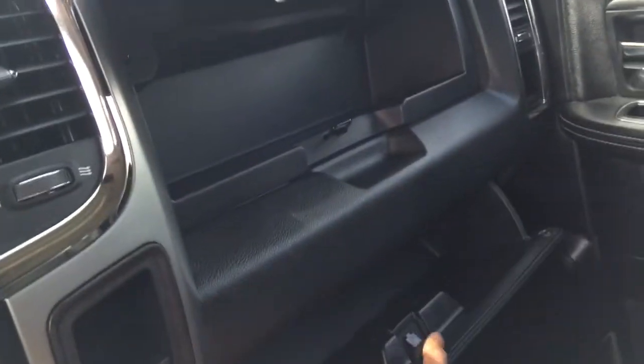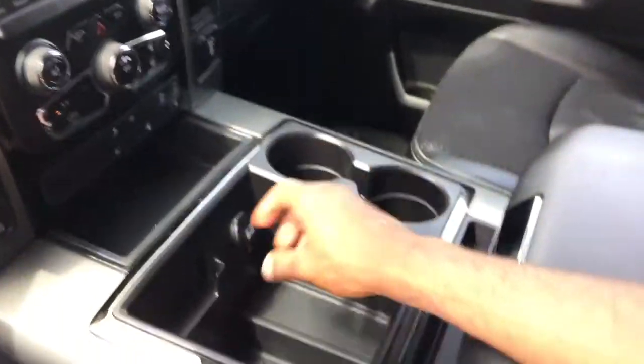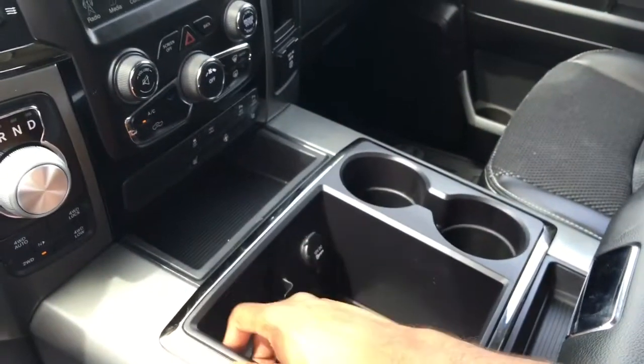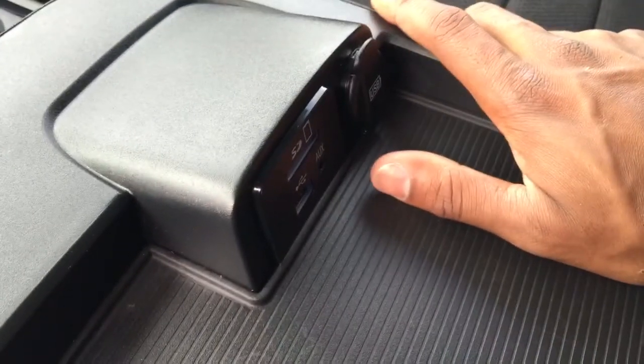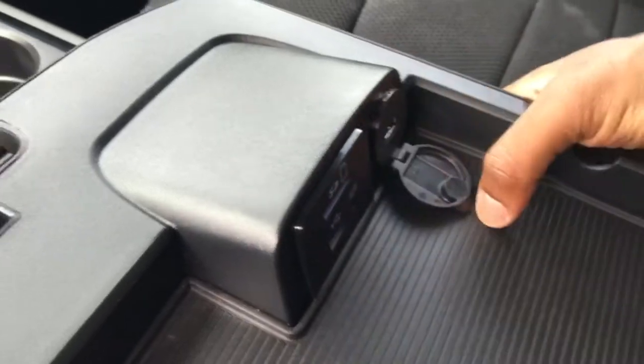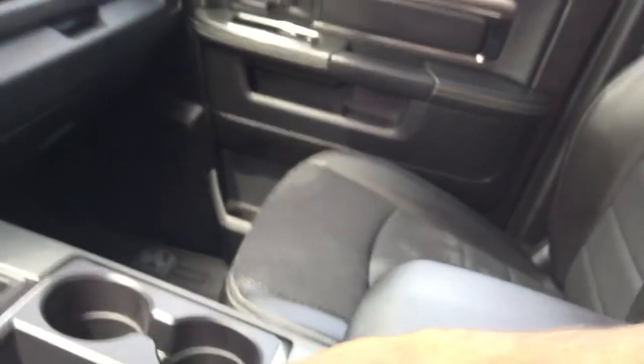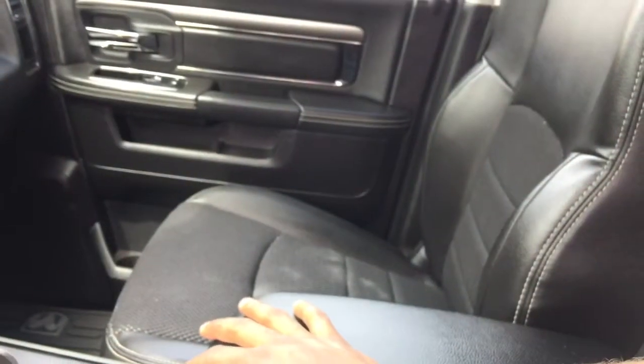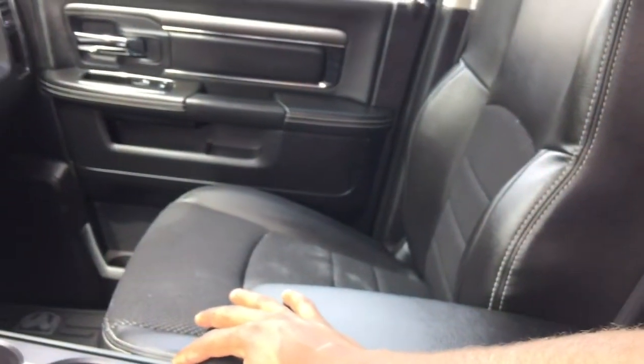Over here on the passenger side we have two large glove compartments up front, two cup holders, a DC plug, and a great storage area where you can rest your phone. Under this first part of the center console we have an SD card reader, USB jack, auxiliary jack, and a USB power outlet. Below this we have a great amount of storage. These front bucket seats maximize your comfortability.